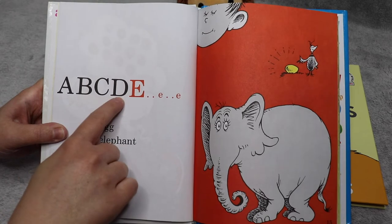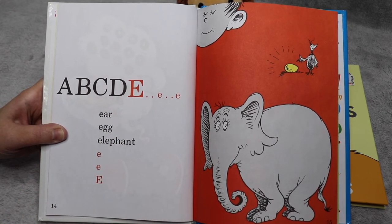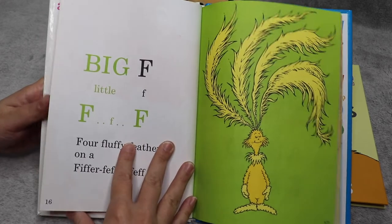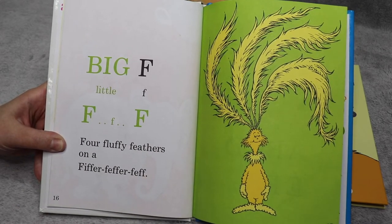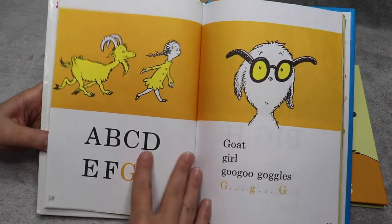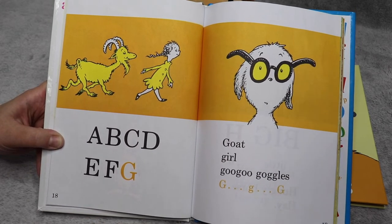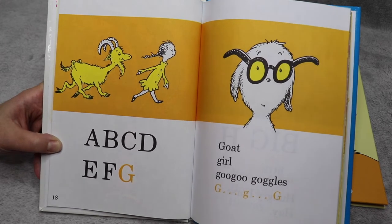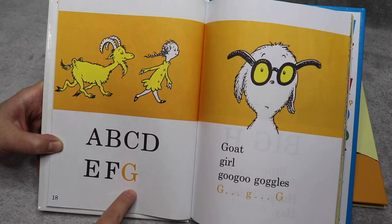A, B, C, D, E — ear, egg, elephant. E, E, E. Big F, little F — four fluffy feathers on a fiffer-feffer-feff. A, B, C, D, E, F, G — goat, girl, goo-goo goggles. G, G, G. And we can't forget about my name, Georgia — Georgia begins with a G!